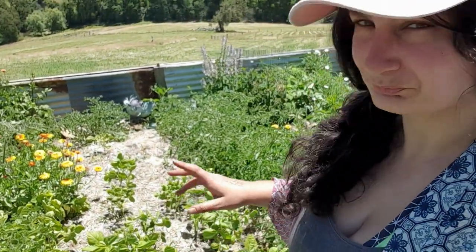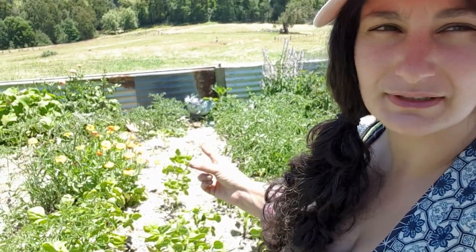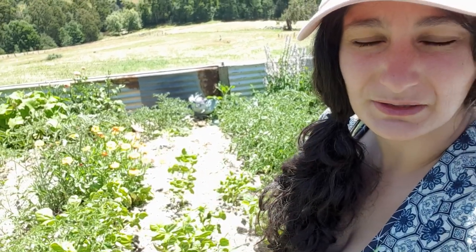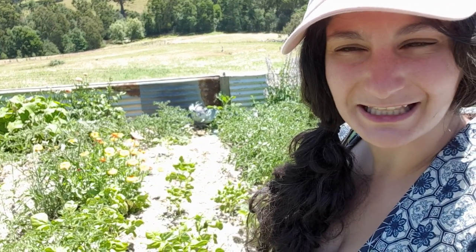I planted all the corn, and now I'm up to my Borlotti beans. These are a dwarf variety which means they don't need to be staked. I already have some in the ground but something's eaten the ones at the back or they've died, so I'm just going to replace them and fill in the gaps to hopefully get a few beans in the pantry as dried beans to use through winter.